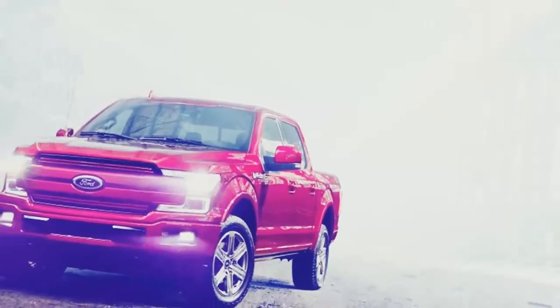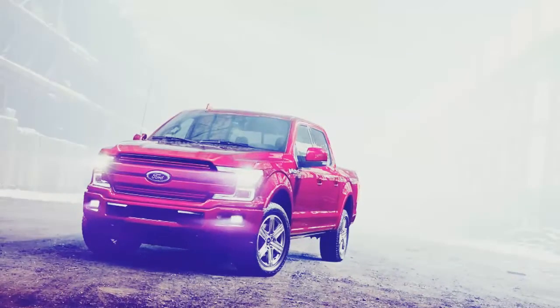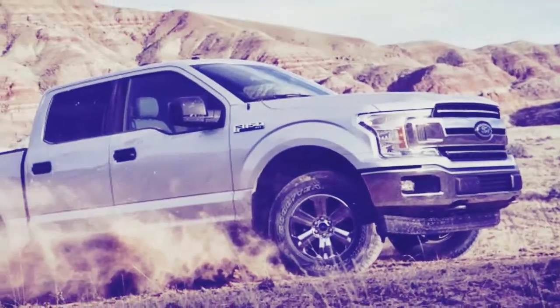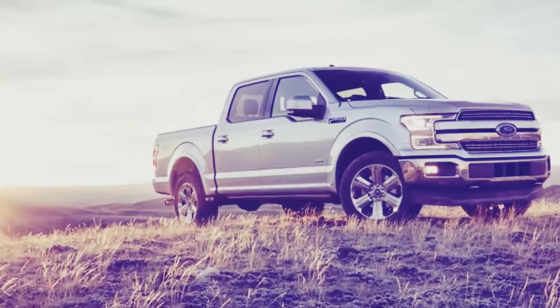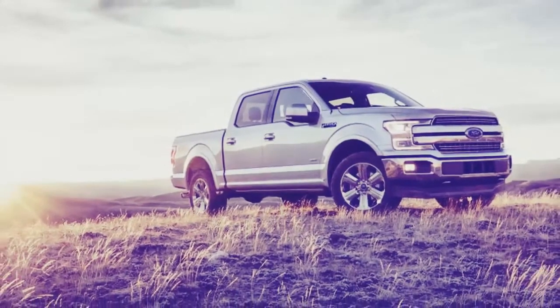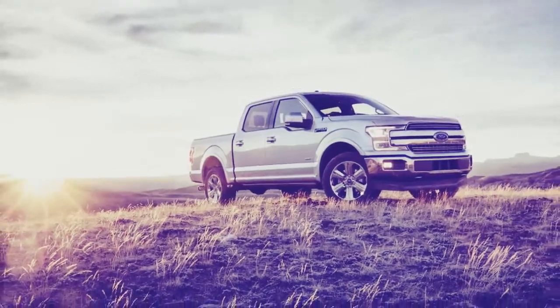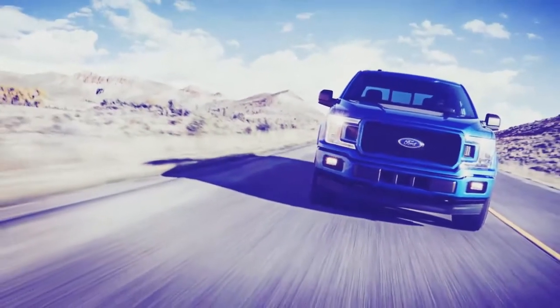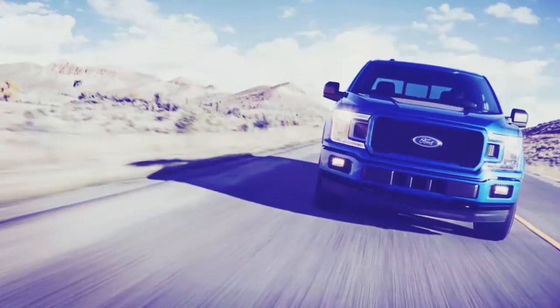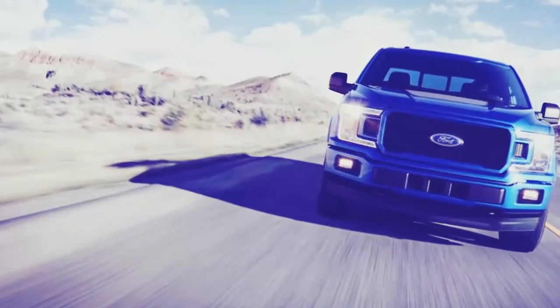It doesn't seem entirely clear if the F-150's diesel option will be marketed primarily as an efficiency play, like Ram 1500's EcoDiesel, or as the heavy power option like it is in three-quarter and one-ton trucks. But the company has stated that the engine was developed in-house, as opposed to some previous generation Power Strokes which were outsourced to International.